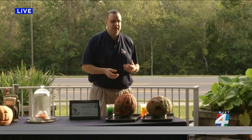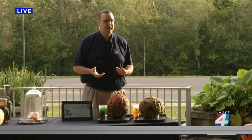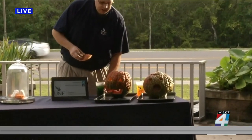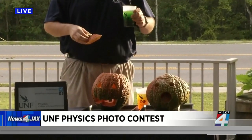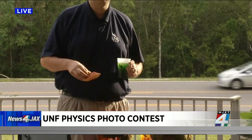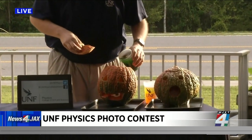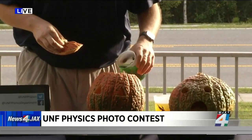The Puking Pumpkin is basically a variation on the old volcano that most kids would do as a science fair project. All we're doing is adding vinegar to baking soda, but we're putting a little twist in there by having it in a pumpkin. I've got my vinegar here, and I've added a little bit of food coloring to give it more color.